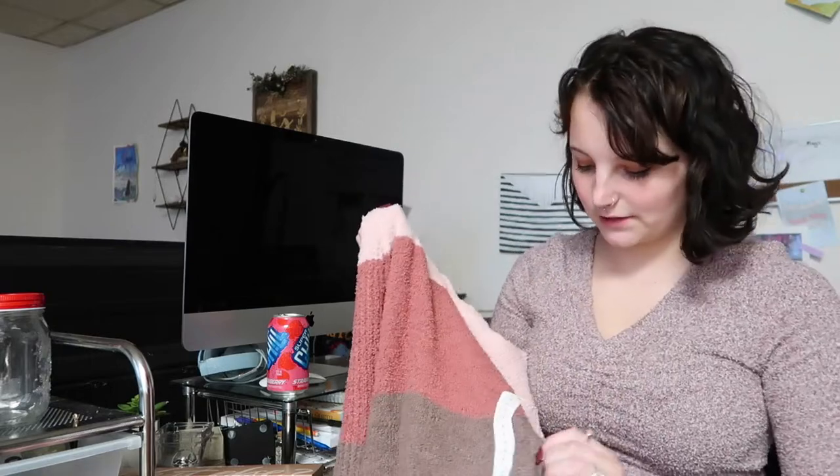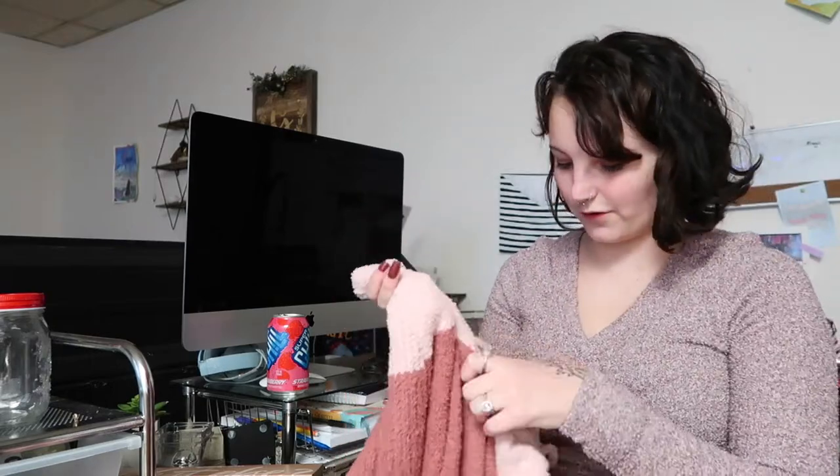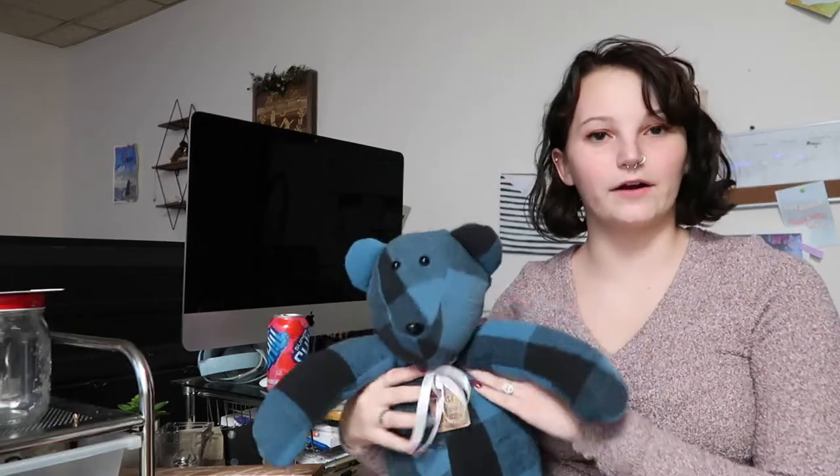It's fuzzy material. I don't know where this is from — it gives me a fall look. This is a memory bear made out of my grandpa's old shirt. And on the foot, it says 'no bananas on the couch, Tori,' because that is what I got told constantly as a child.